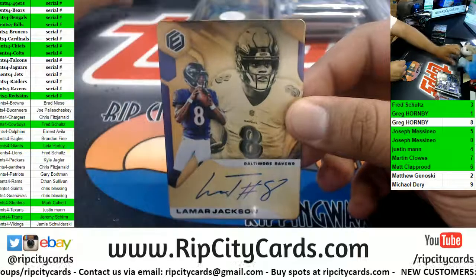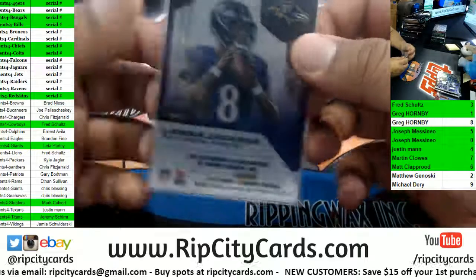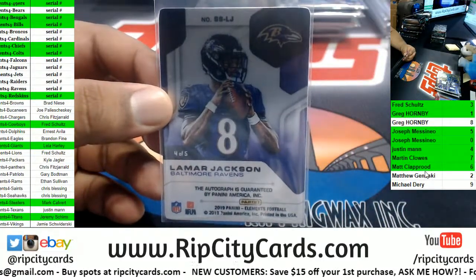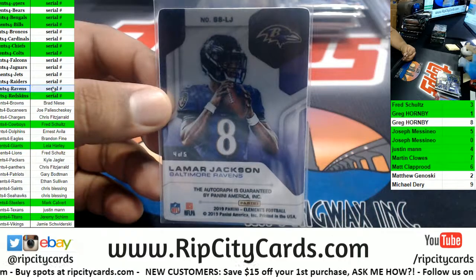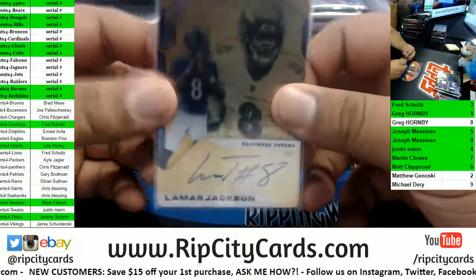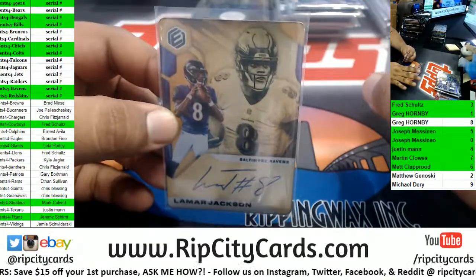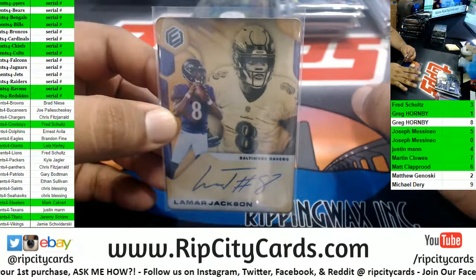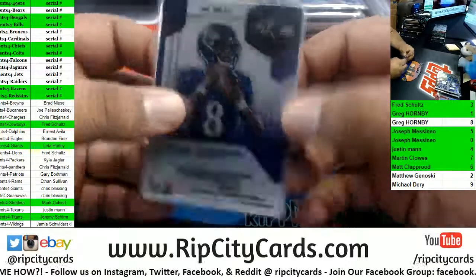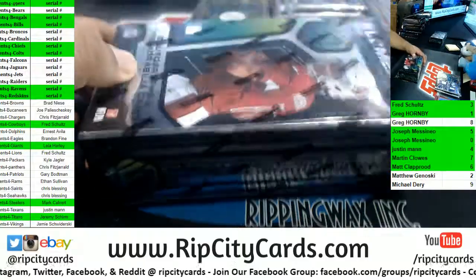Lamar Jackson — nice — serial number squad, goes to the four spot. Justin doing work. Don't sleep on Lamar Jackson. I'm going to put it out there: Lamar Jackson is going to have more passing yards than rushing yards this season — watch, calling it. Lamar Jackson is going to be a top-10 quarterback in passing yards this year, calling it.